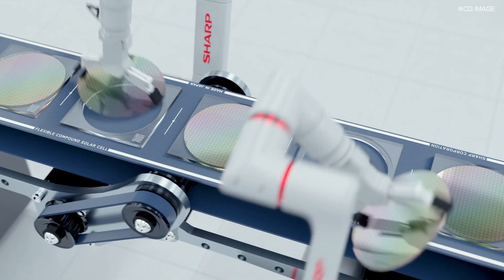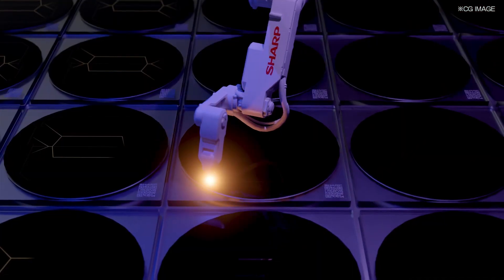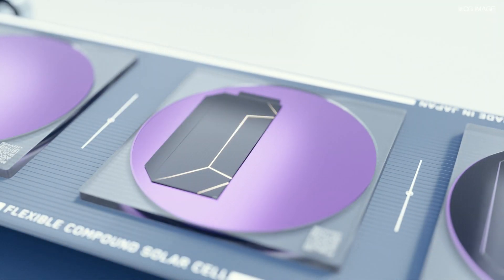A number of compound layers are laminated on a substrate, also known as a wafer, creating an ultra-thin film of 30 micrometers or less. The film is then precisely laser-cut into a cell shape, before the surface film is peeled off, separating it from the wafer during the manufacturing process.